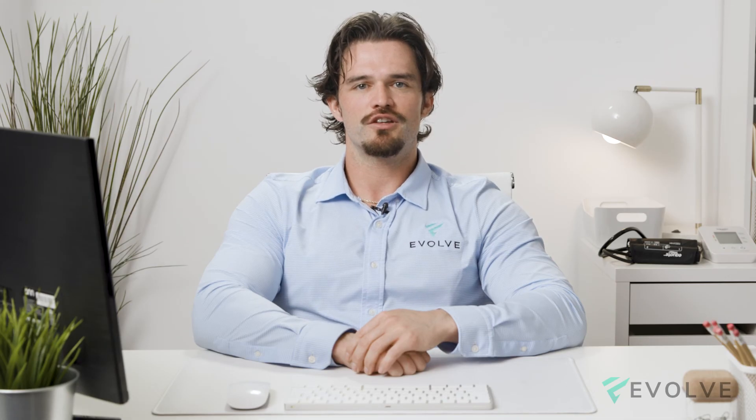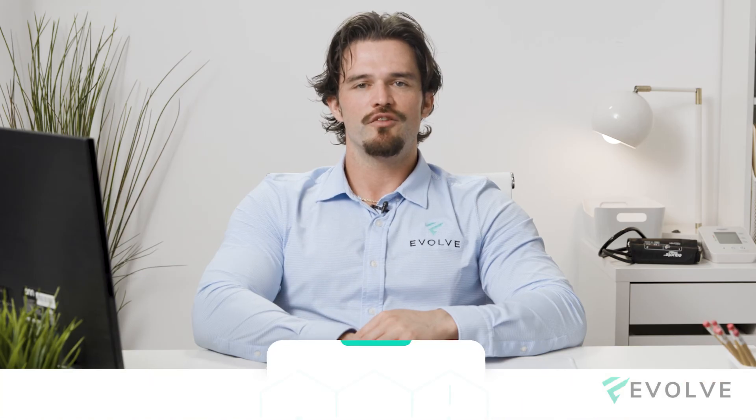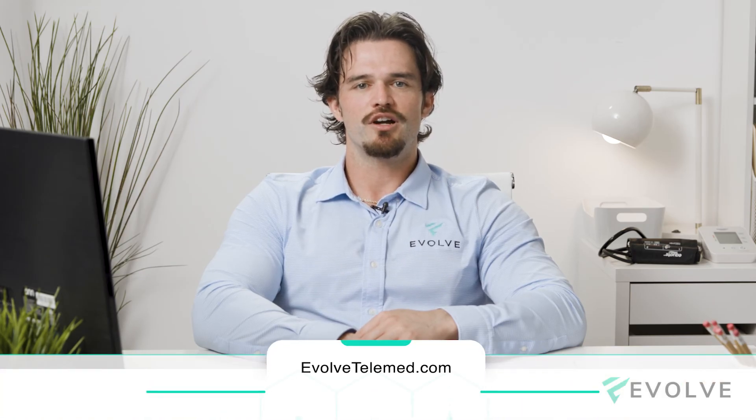If you're interested in this product or curious about other therapies, feel free to visit us at EvolveTeleMed.com and book a complimentary consultation with one of our patient care coordinators.